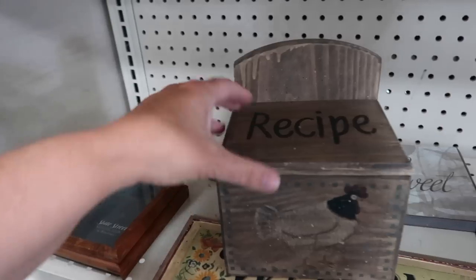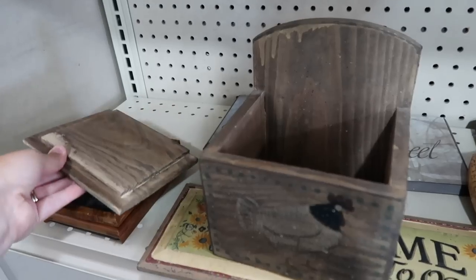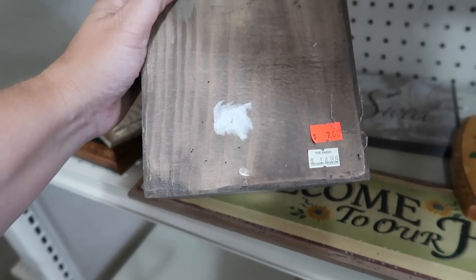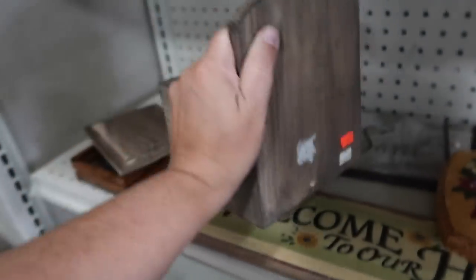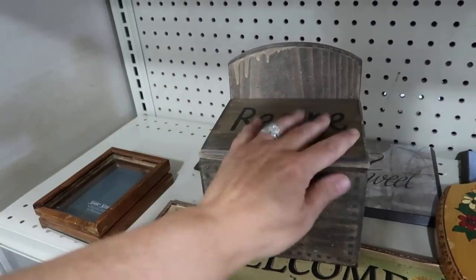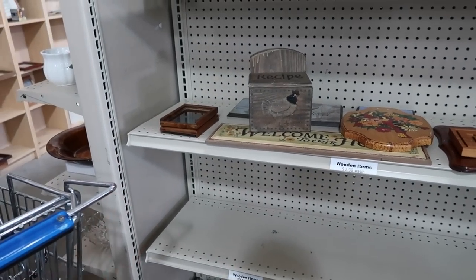This little recipe box here is cute. It says recipe on the top and then the chicken on the front. It lifts off — no cards in there. $14.99 originally at The Amish Country Peddler, then it was $7, and now it is $2.99. That is nice. And I do want to get a lot of my recipes on paper — it would be nice to take the really popular ones we use all the time out of our books and put them into one recipe box.